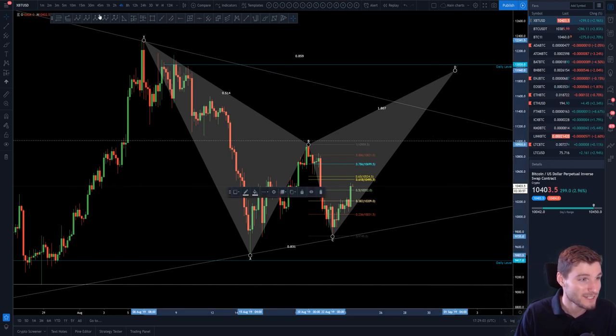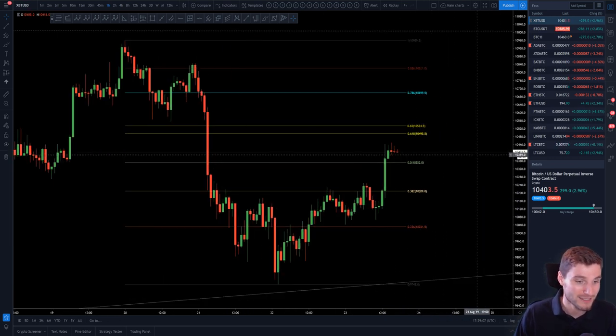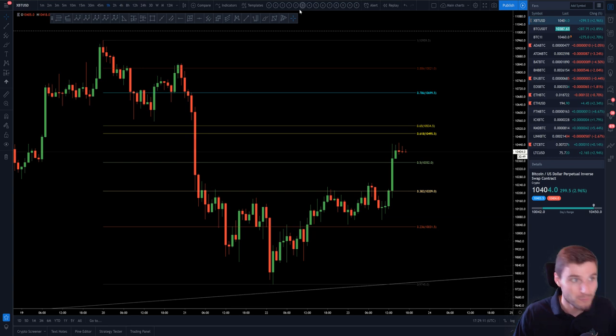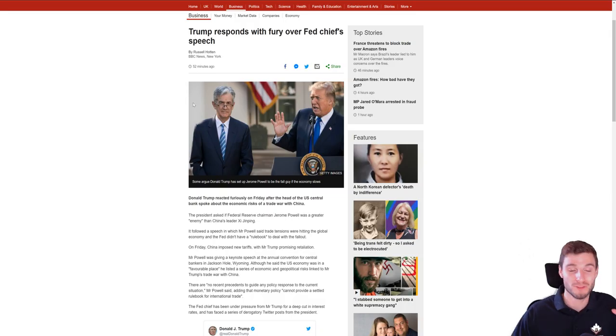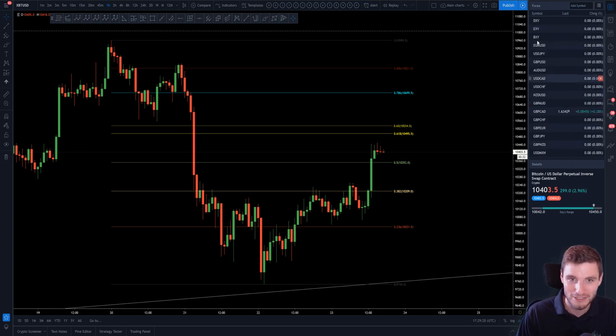That would be pretty insane if that played out, but I'm still bearish. That's my backup plan for if we start closing over the 786, or 11.2. That's short-term on Bitcoin. I'm not going to get into anything political here — what we can say is the speech has called major moves today. Let's look at the dollar — major move down on the dollar.